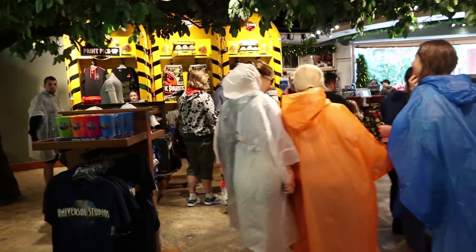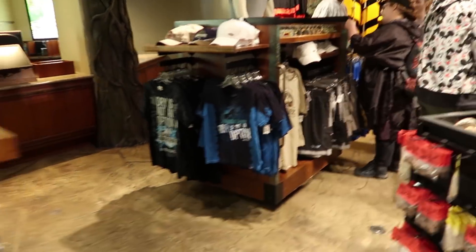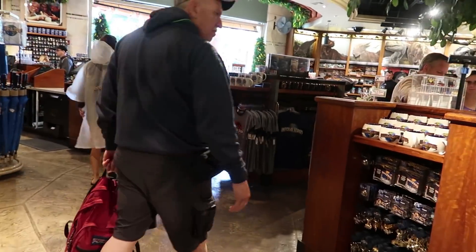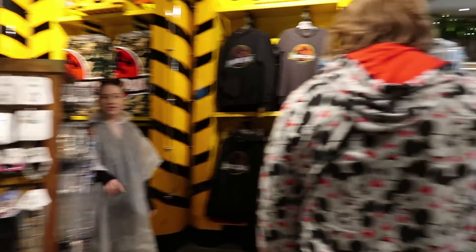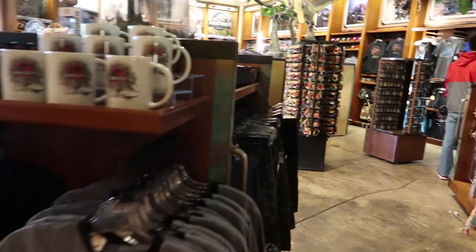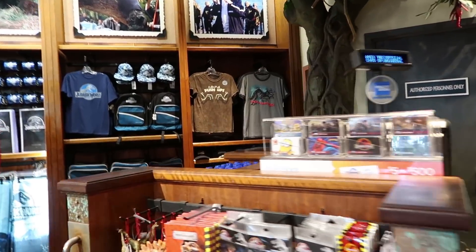This one's Jurassic Outfitters. It's basically all the same stuff as the other video that you saw, but just take a quick look. It's actually quite a bit of different stuff, to be honest.